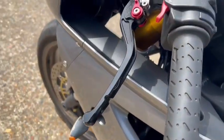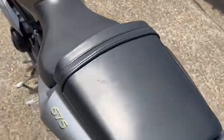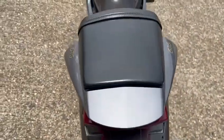I also have aftermarket levers on both sides. The rear seat's in nice condition.